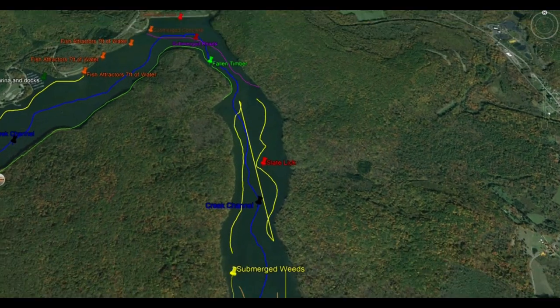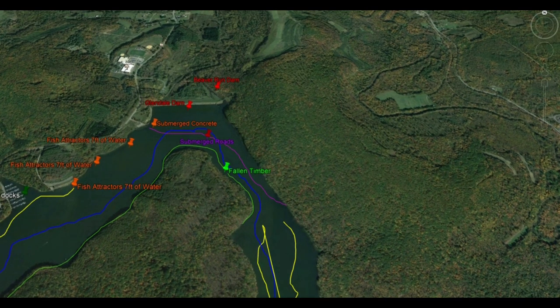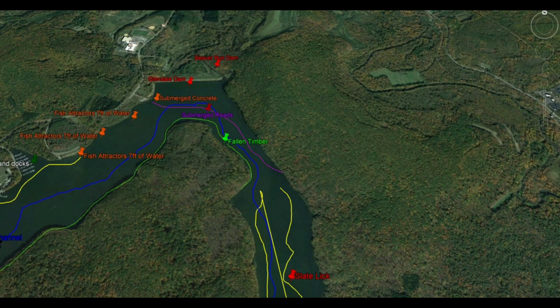Notice that the creek channel runs all the way through and wraps around the lake. It's impossible to give the exact location using Google Maps, but the rough idea is: find the creek channel, find deeper water. On the north end of Slate Lake, there's a submerged roadbed that comes across the lake and down into the opening of Slate Lake. On the left side, you have a lot of fallen timber carrying around that point. Up near Glendale Dam, there's some submerged concrete — a really good area right off the roadbed with concrete structure.